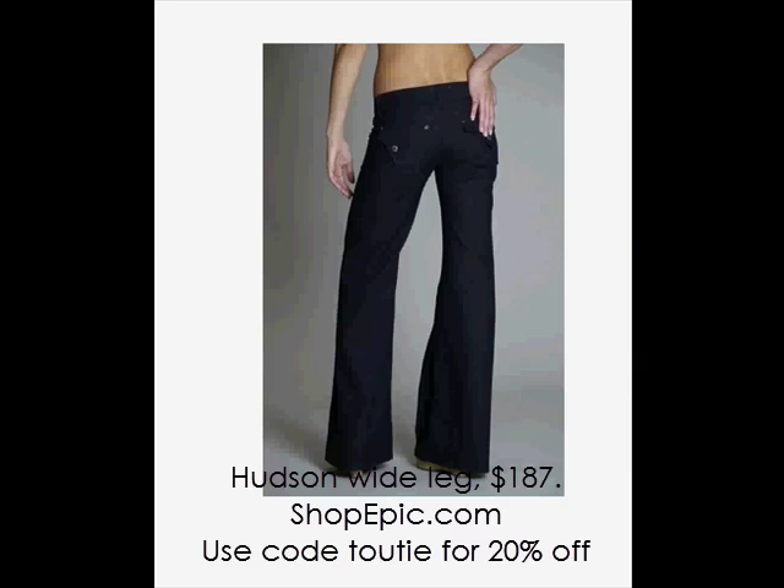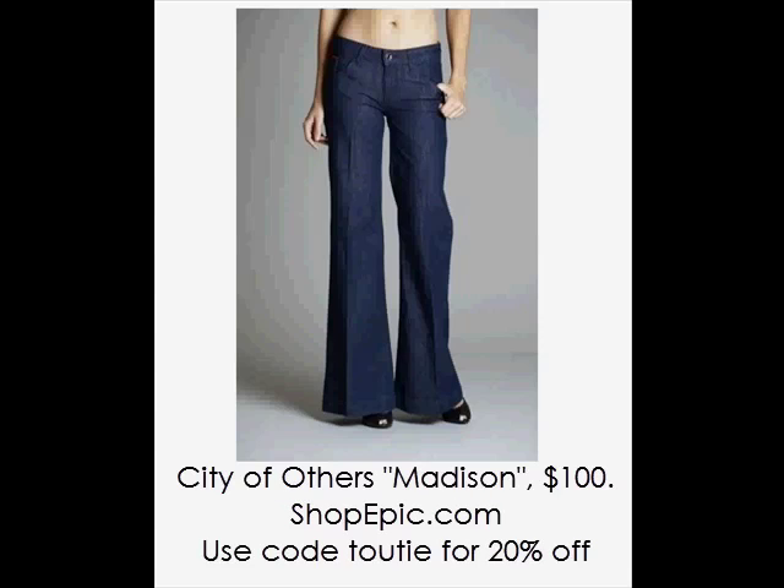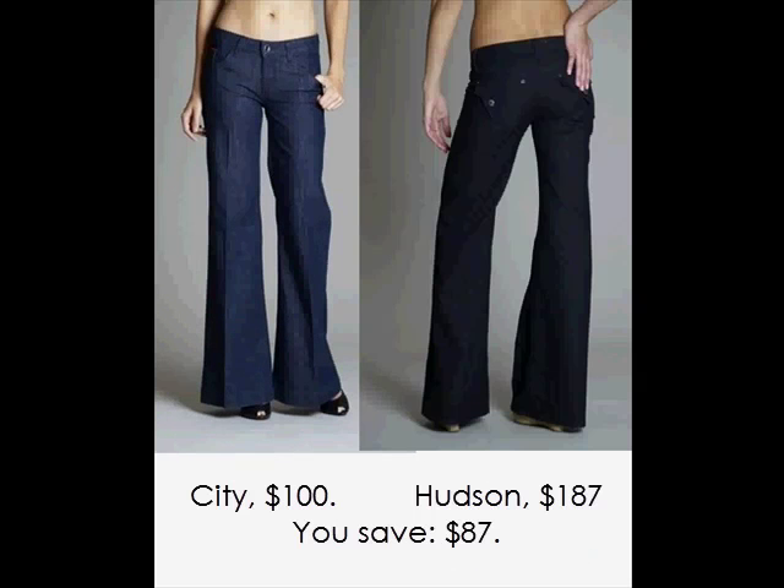Hudson is another premium denim line that's been around for a few years now. Their wide leg jeans are perfect with fitted sweaters or ruffle tops. City of Others, by the creators of Hudson, model their fit on their pricier inspiration. Quite a deal for designer denim, and they're dressy enough to do work or an evening out.